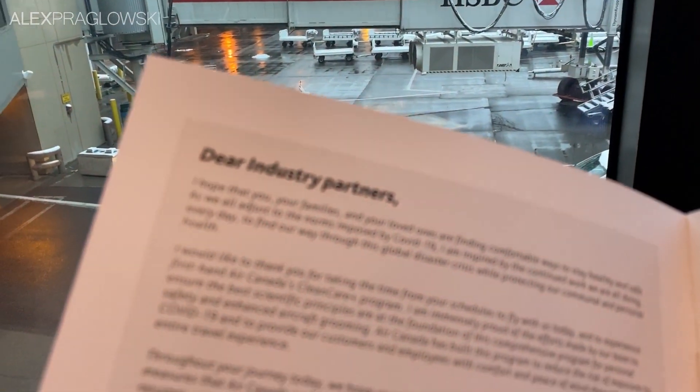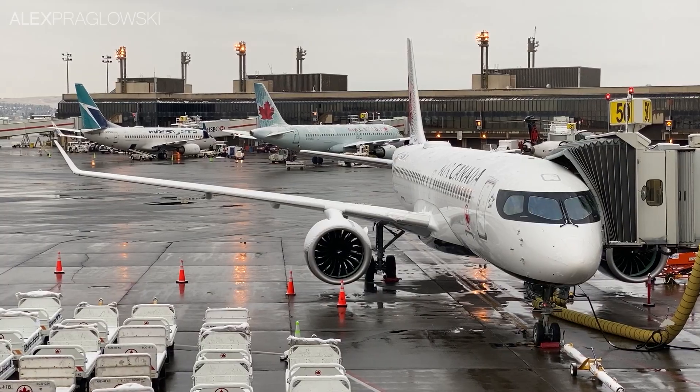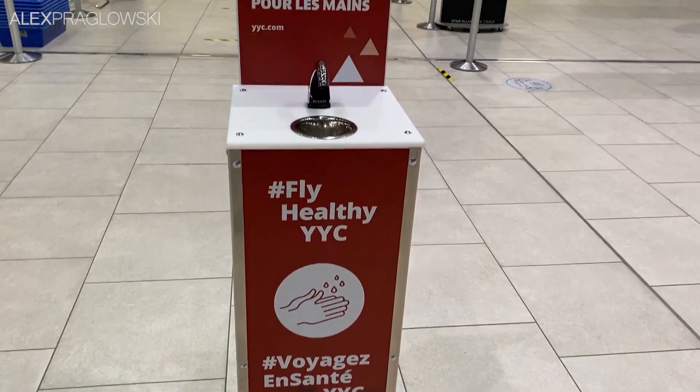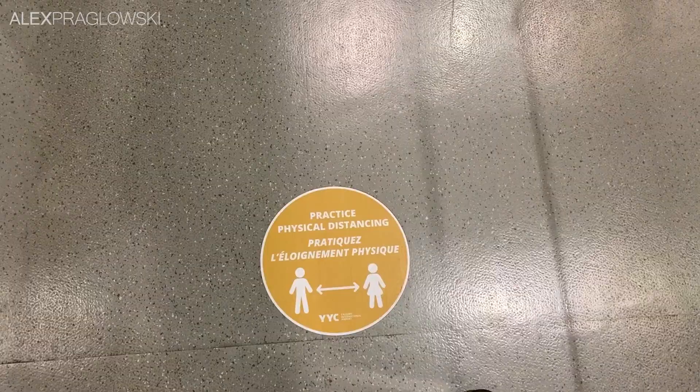To show that off, they organized this event for industry partners, plus me apparently. Either way, this would be a round-trip flight to Vancouver on their A220 to demonstrate these changes in person. I was definitely not expecting to be invited to something like this, so I'm really thankful for the opportunity, and pretty excited to see what Air Canada has to show us.